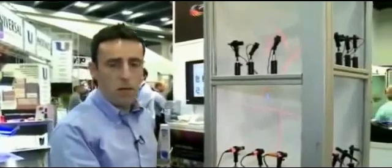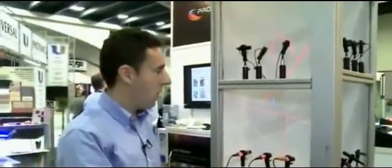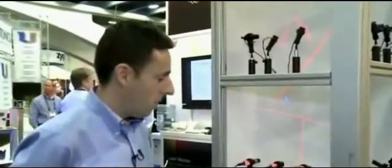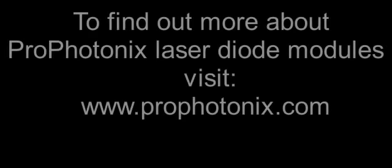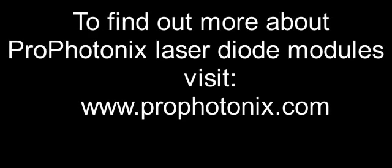This is basically a range of our standard modules, but also the majority of our business is in custom design laser modules, where we are designing various packages and package sizes to meet customer specific needs. Thank you.